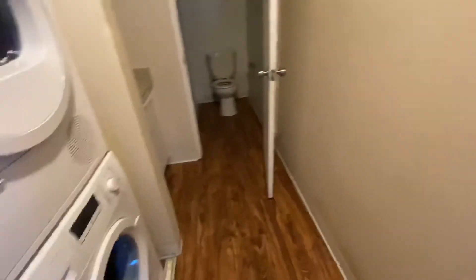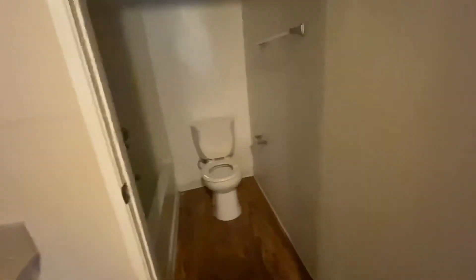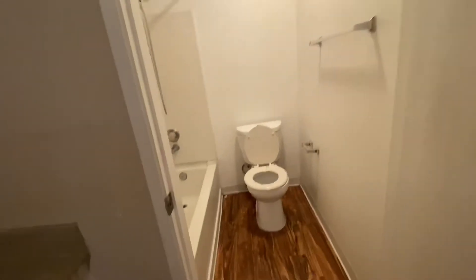Here's the little hallway and then we have the master bathroom — the bathroom's in here and then the sink.